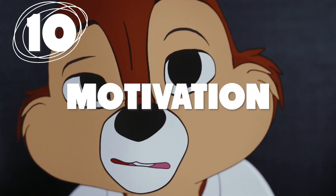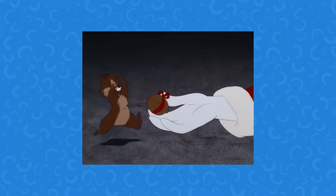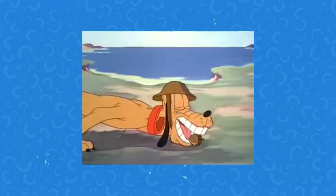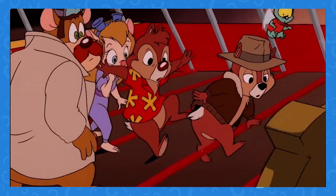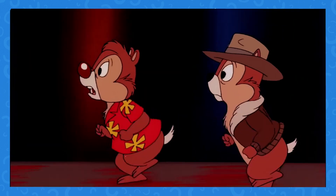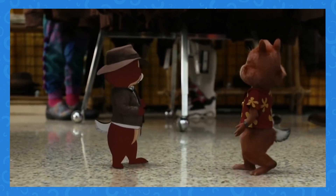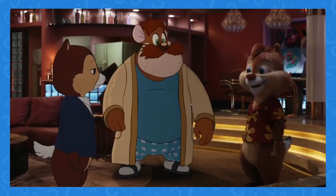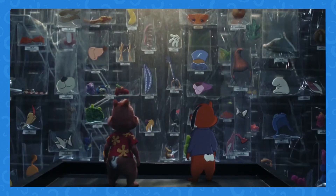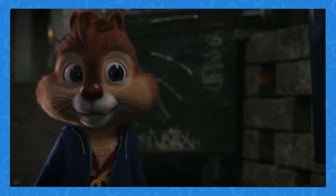Number 10. Over the years, the motivations of the duo have changed. In the beginning, the two were happy just to get some nuts while outsmarting whatever adversary they had to in order to get their fill. Eventually they became Rescue Rangers, preventing crime and saving critters and humans alike — a pretty big step forward from the nut thievery. The newest version of the pair has the most complex motivations to date: they want to stay relevant in a changing world, reconnect with lost friendships, and solve complex cases with even more complex characters.